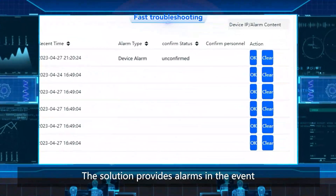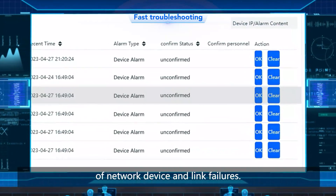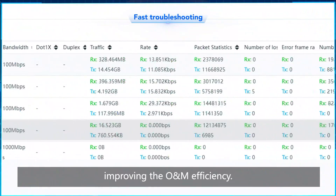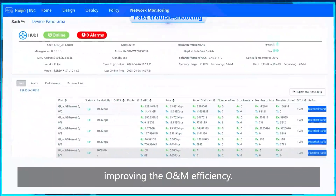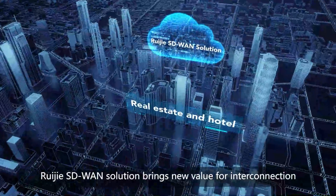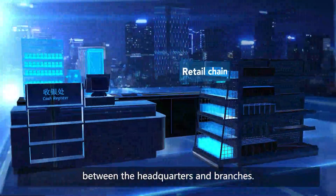The solution provides alarms in the event of network device and link failures. It can rapidly locate and resolve faults, improving the O&M efficiency. Regia SD-WAN solution brings new value for interconnection between the headquarters and branches.